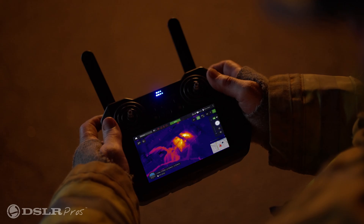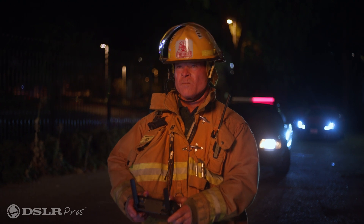Weather resistance. Both the SIRUS craft as well as its remote are IP54 rated, meaning the SIRUS has protection from dust and particles and can also withstand water sprays from any direction, making this the perfect go-anywhere system.